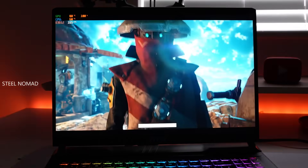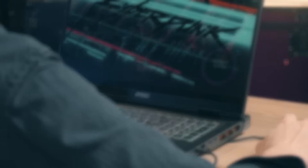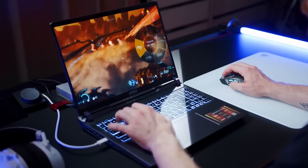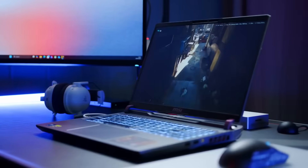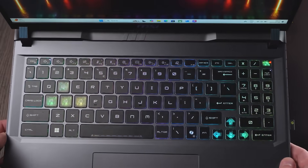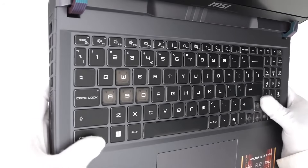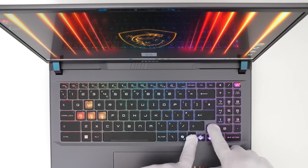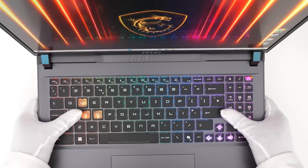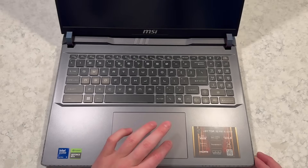Battery life — let's be honest. If you're buying a laptop like this, you're not doing it for the unplugged experience. Expect five, maybe six hours in normal use, less if you're actually gaming. But when it's plugged in, it's pure power on tap. The keyboard feels great — MSI's signature mechanical-like keys with customizable RGB lighting that can go from subtle white backlight to full rave mode, depending on your mood or caffeine intake. The trackpad is fine, but you'll probably have a mouse plugged in 99% of the time.